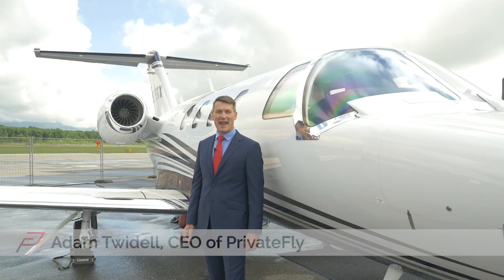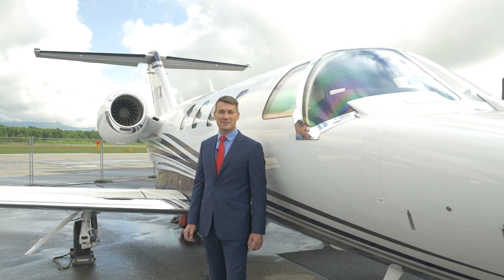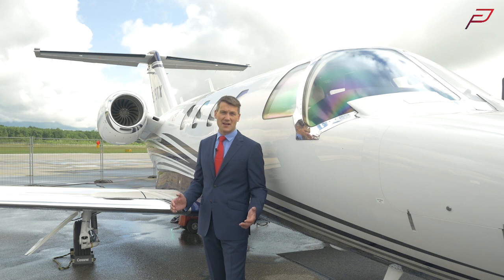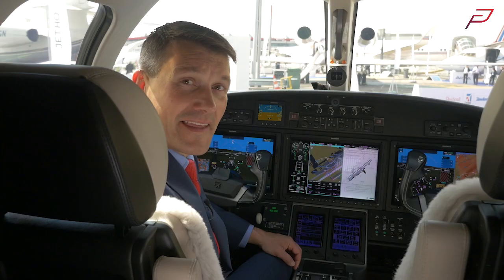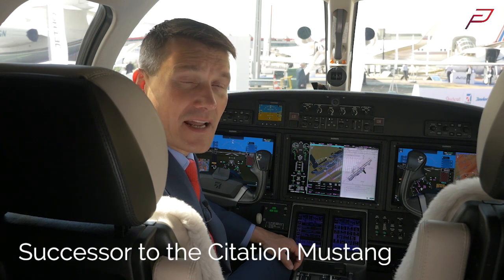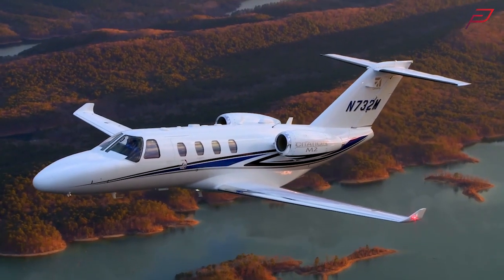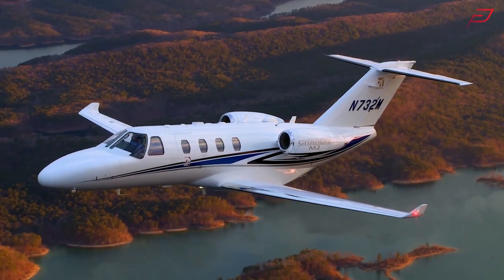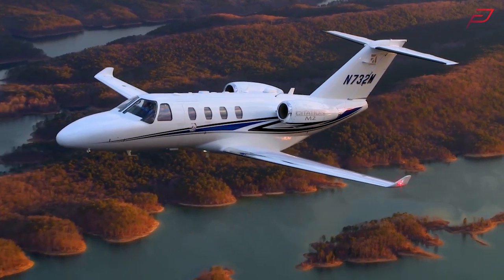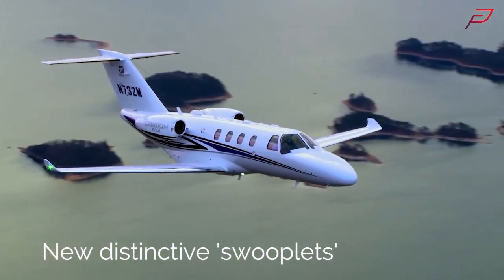This is the Cessna Citation M2 from Textron, one of the latest light jets entering the charter market. It's small on size, but big on performance. The M2 is the super modern successor to Cessna's light jet leader, the Mustang. It's the first light jet to feature the Garmin 3000 touchscreen avionics package, making this flight deck highly advanced. It's distinctive from its earlier Cessna CJs thanks to the wingtip extensions called swooplets, which improve performance and make the aircraft look really modern.